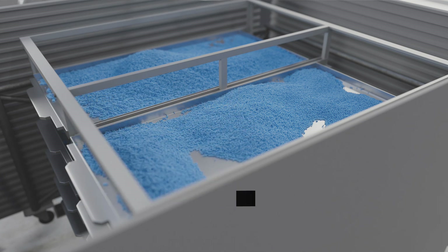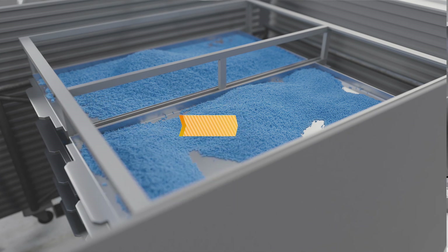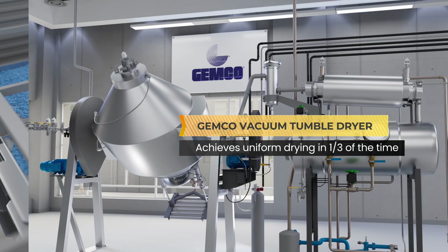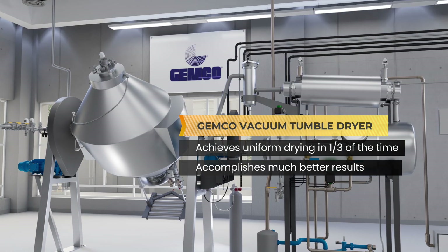Even in the most lenient industries, a tray dryer falls short compared to Jemco's vacuum tumble drying system, which achieves uniform drying in one-third the time and at much better results.